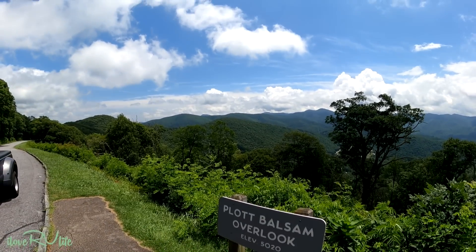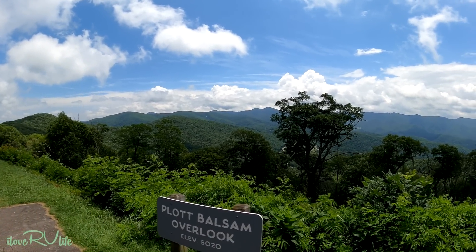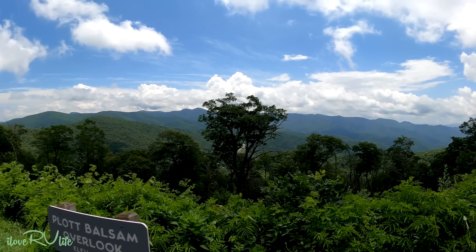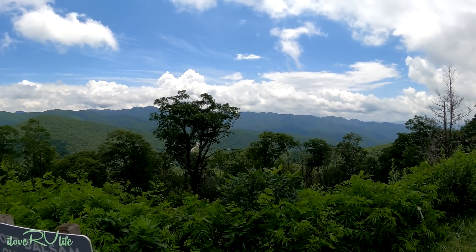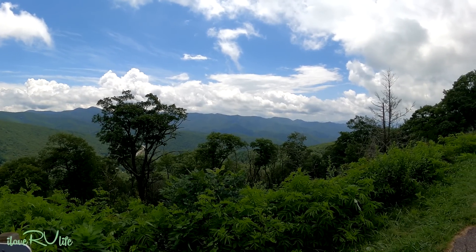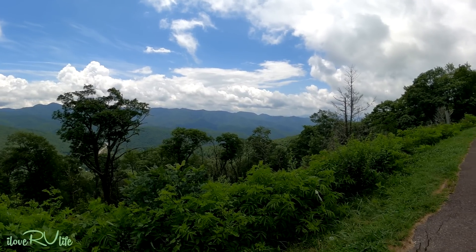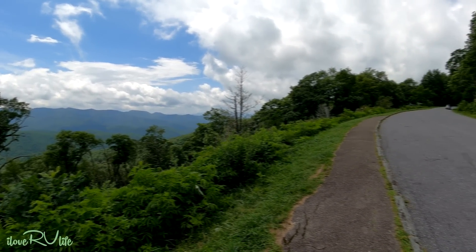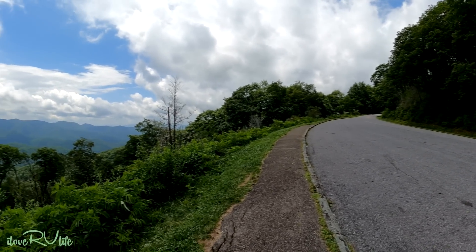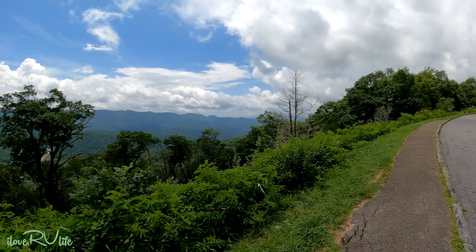Right on the Blue Ridge Parkway, not far from Highway 19, this is the Plot Balsam overlook — we're at 5,020 feet. Look at this view — some kind of pretty! From here we're going to continue up the parkway. If we see another overlook we'll pull over. I'll tell you what, I'm going to do it in the other direction just because it's some kind of pretty — look at that!